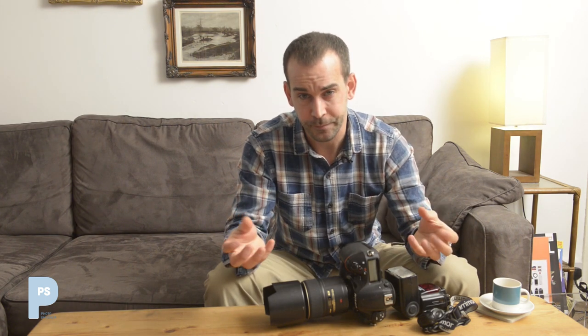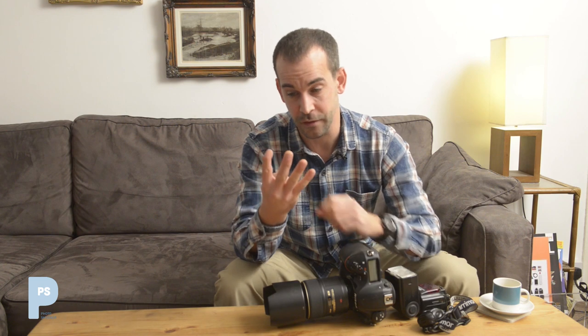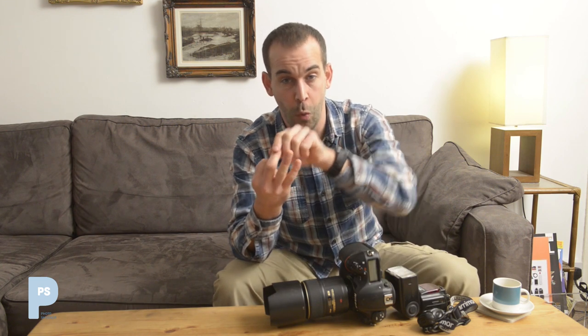Those are the four basics covered in the fastest, simplest way I possibly can. What I'm going to do next is take you through each of those four facets in more depth, because if you understand these basic principles, everything else is just detail. Once you've got your head round what these four things do — direction, quality, quantity, and colour — you'll be set.